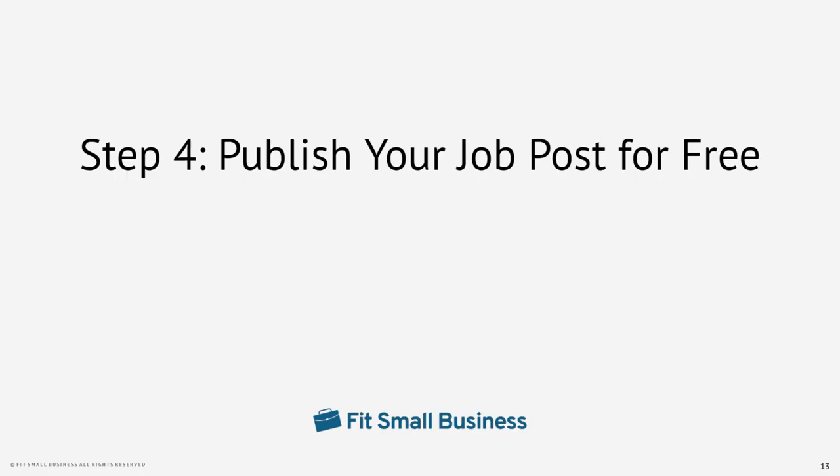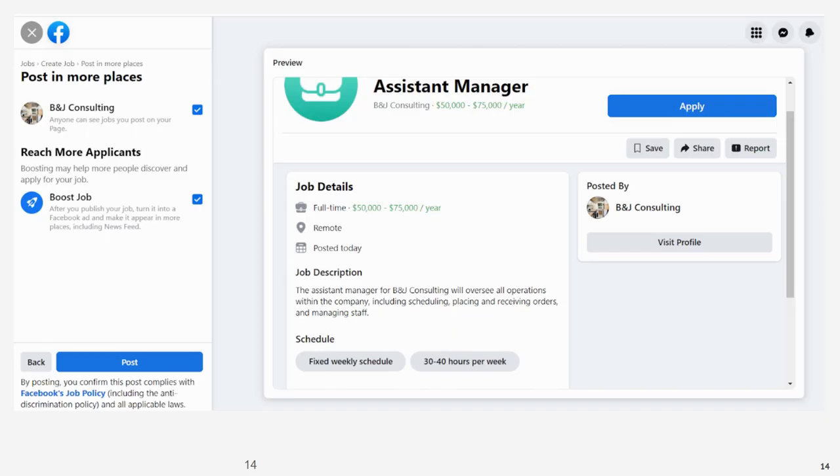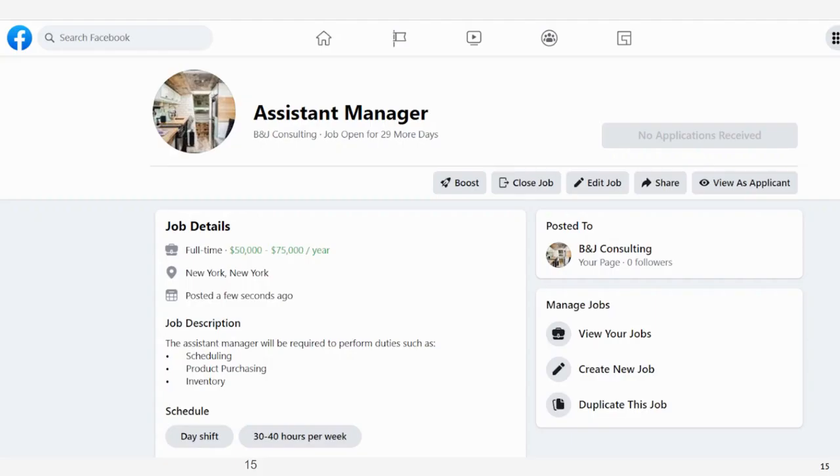Step four: publish your job post for free. Before you post your job, you'll get a chance to review and edit it. Once you have reviewed your job post and everything is to your liking, you can complete the process by clicking post. Facebook requires you to comply with its job policy, which includes bullying, harassment, and privacy violations. Not only should you stay up to date on specific Facebook policies, but it is a best practice to be aware of federal labor laws to remain compliant. Your job post will automatically close after 30 days if you do nothing and haven't boosted it, but you can close it by selecting closed job. You can also choose to edit job — this makes sense when you still want applicants to apply, but you need to make a major change to the posting, such as location, salary, or hours.